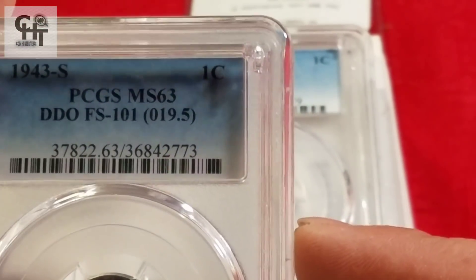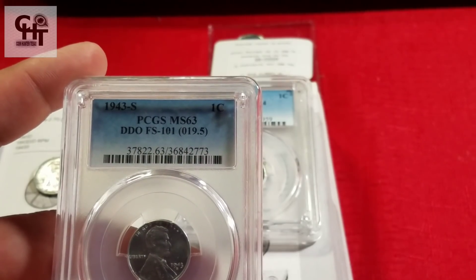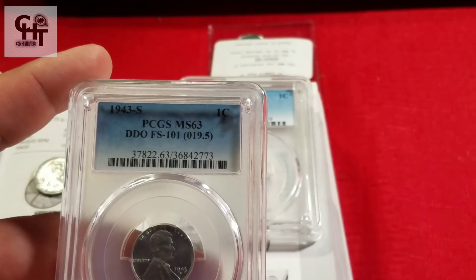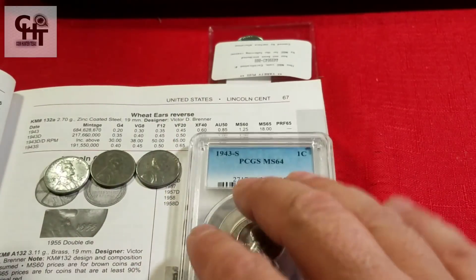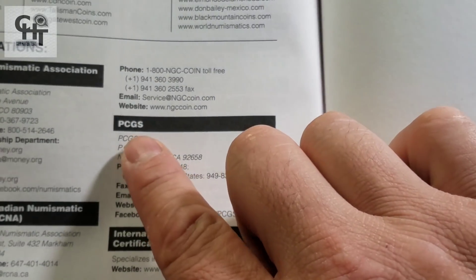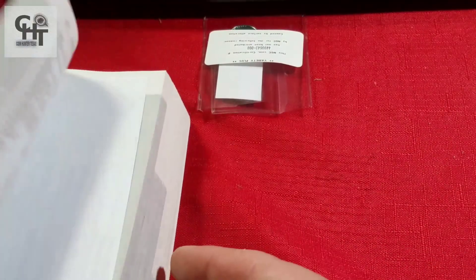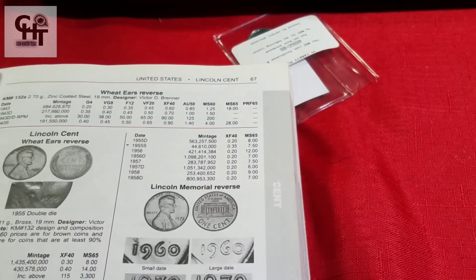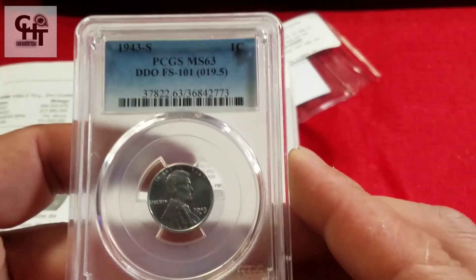Es raro que los errores, por lo regular, te aparezca el precio cuando escaneas la pieza. Si es un die crack, un die clash, un desalineamiento, un off-center, cuando escaneas la pieza no te da un valor. Pero los double dice, que están respaldados por las compañías certificadoras como PCGS, sí te da un valor aproximado. Creo que esta pieza está en unos 200 dólares aproximadamente, este bonito y hermoso double die.